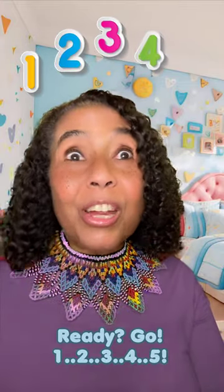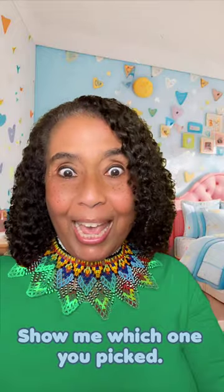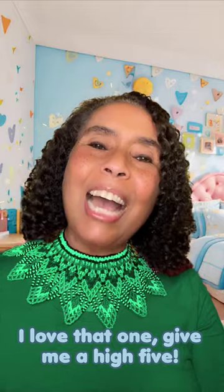One, two, three, four, five. Show me which one you picked. I love that one. Give me a high five!